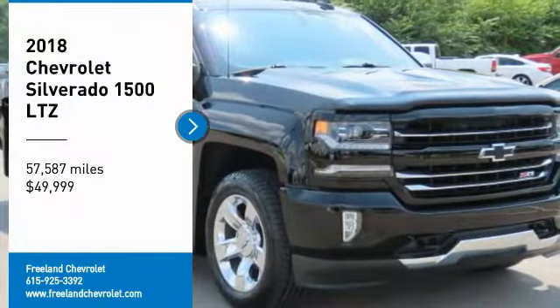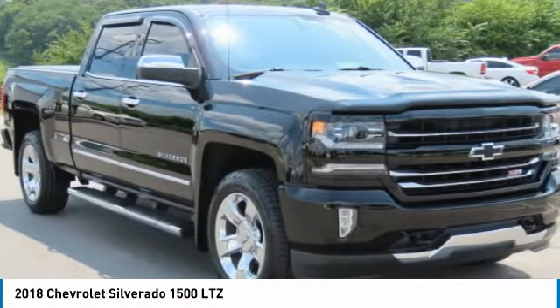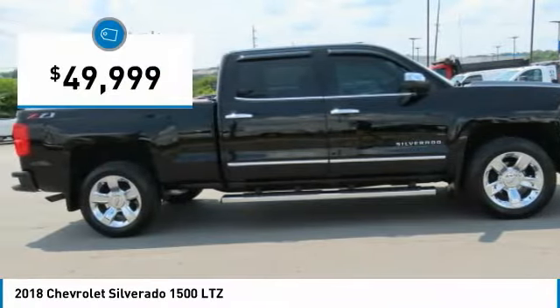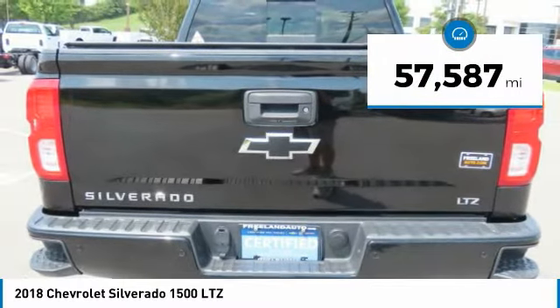Take a ride in the 2018 Silverado 1500. The Chevy Silverado 1500 has the lowest cost of ownership of any full-size pickup and is priced below $50,000. This vehicle has less than 60,000 miles. Here are some of this vehicle's great options.